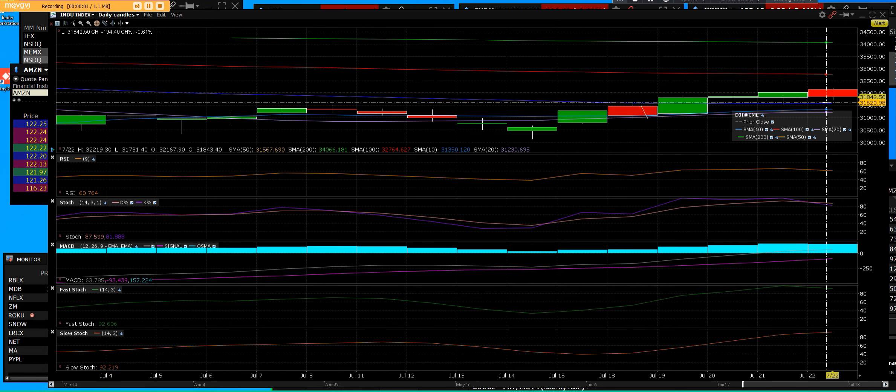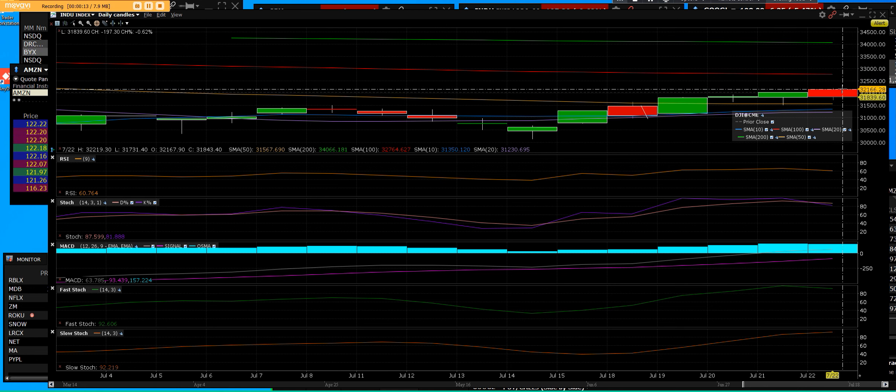Good afternoon. We're in the closing bell with the daily chart on the Dow Jones. Let's break this down the right way. We do have a big reversal bar. We were positive up here on the day with a high of 32,219, and then the low came in at 31,731.